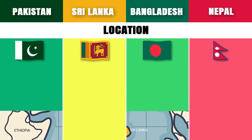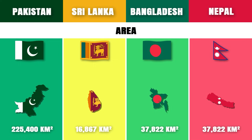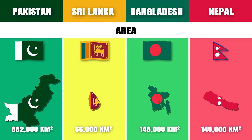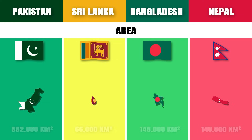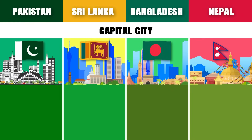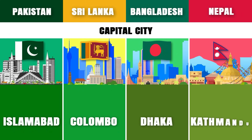Area: Pakistan is the largest of these countries with an area of approximately 882,000 square kilometers. Capital cities: Islamabad, Colombo, Dhaka, Kathmandu.